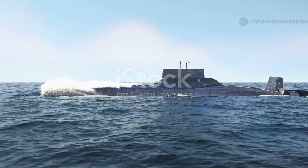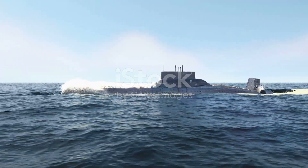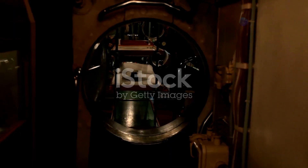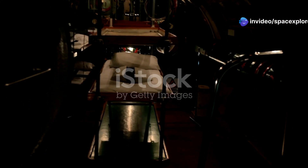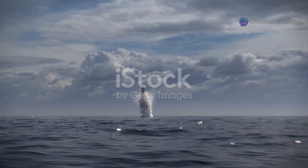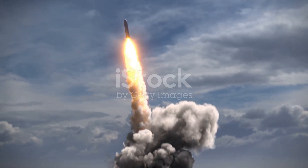While the Yasin M's size and stealth are impressive, it is the submarine's armament that truly sets it apart. The Yasin M is equipped with a formidable array of weapons, including torpedoes, mines, and cruise missiles. However, the weapon that has garnered the most attention is the 3M22 Zircon hypersonic missile.